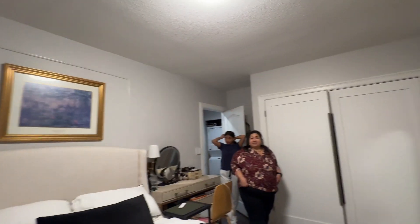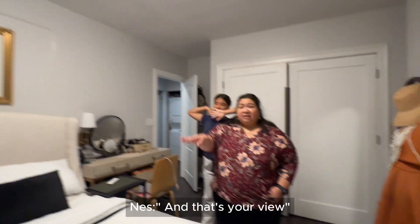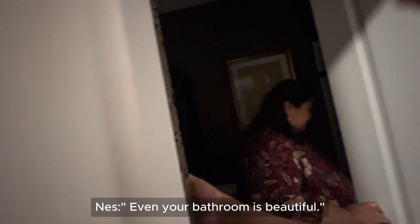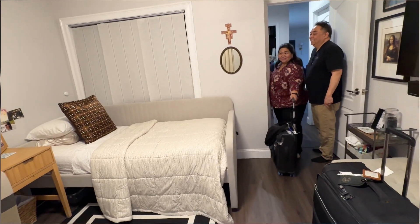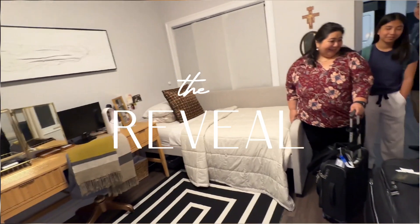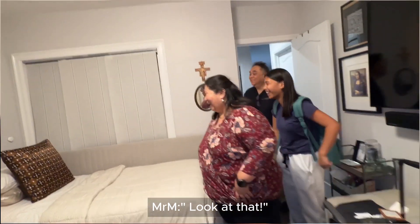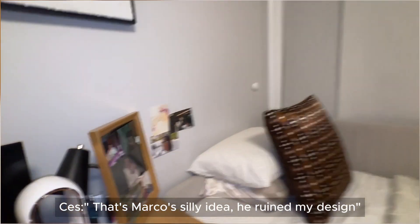They are our official first guests in the condo staying with us for a month, so I had to give them a tour — including the heater and aircon, which were in our primary bedroom. This is the reveal of the room where they're staying. Marco said, let's put our photos right beside Agnes's bed.